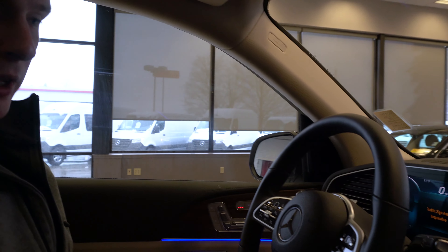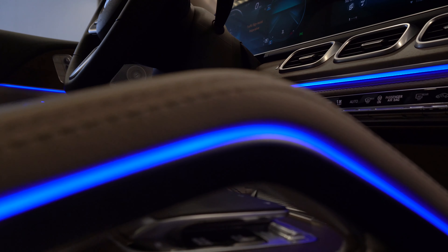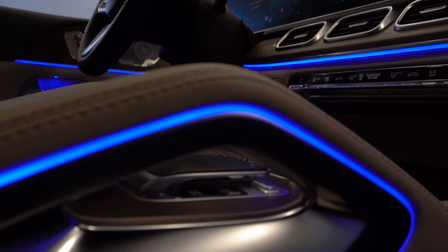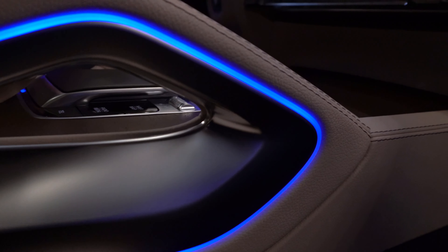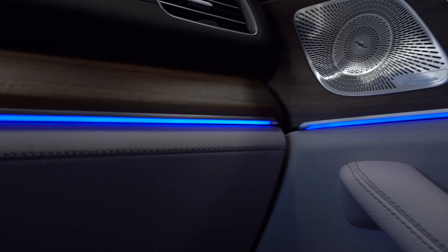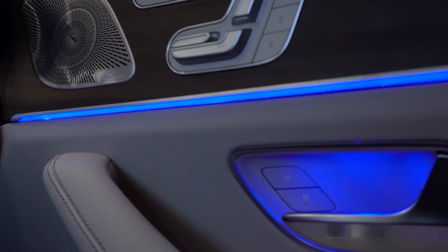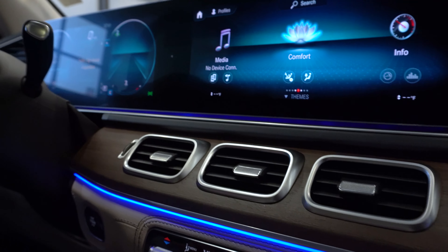Moving inside the GLE, let's take a quick look at the 64-color ambient lighting inside the cabin. As you can see, it shows up around the handles and in the center console, on the creases of the trim and dashboard, flowing into the door panels as well. You also have it in the foot wells, both in the front seats and the back seats.